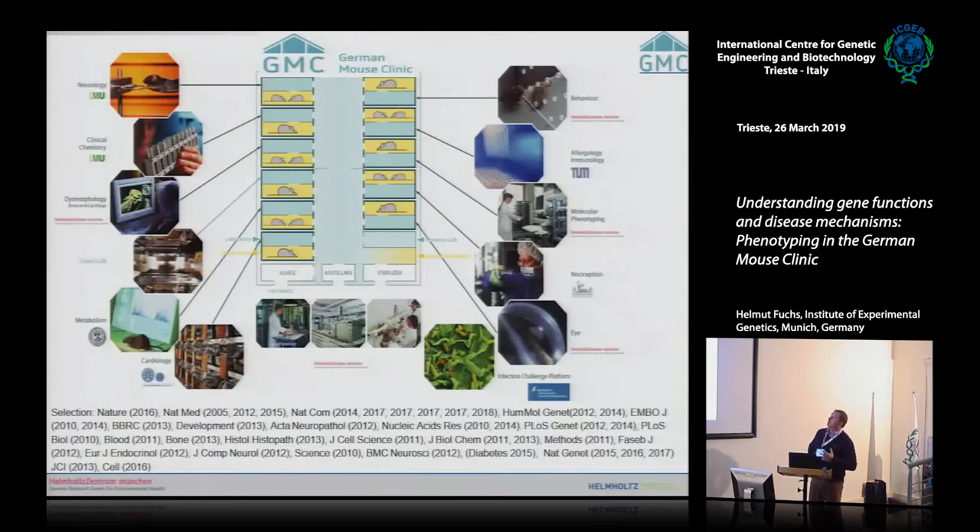This is a view of the German Mouse Clinic, which explains why we're called a mouse clinic — we're organized quite similarly to a human clinic. We have departments for neurology, clinical chemistry, bone and cartilage, metabolism, lung function, pathology, eye analysis, nociception, molecular phenotyping, allergy, immunology, and behavior — similar to a human clinic.